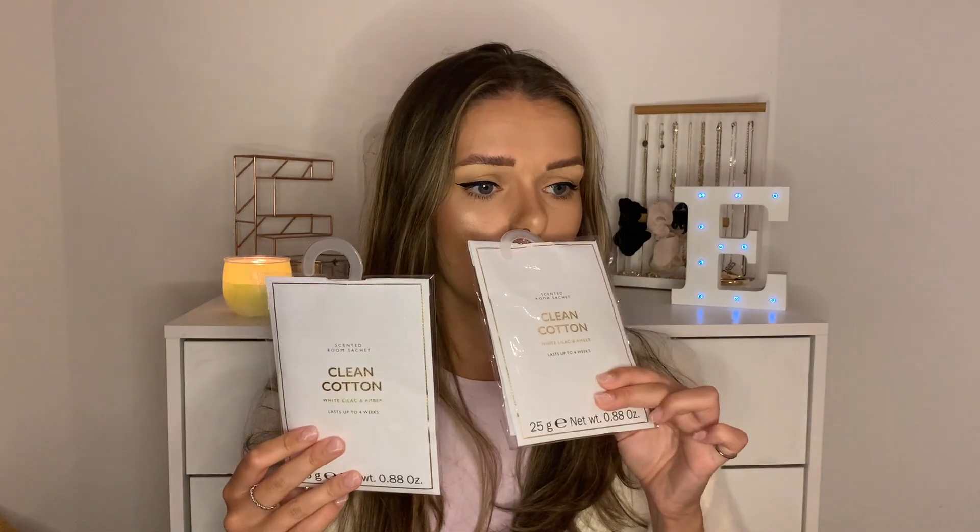And then I picked up these room scented sachets. These were £1.50 each, and I got them in clean cotton — they smell so good. You take off the plastic outer wrapping but leave the sachet inside and hang them in rooms, and it gives off a scent, kind of like a candle but in sachet form. What I'm going to use these for is hanging them in my wardrobe — because it's the smell of clean cotton, it'll hopefully imitate the scent of fresh laundry and keep clothes smelling fresh. Sometimes items you don't touch very often get that musty smell. For £1.50, and they say they last up to four weeks — in an enclosed space they might last even longer.